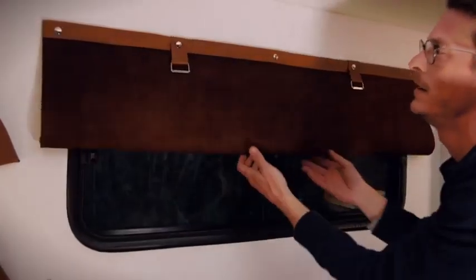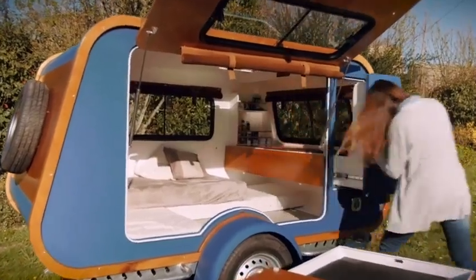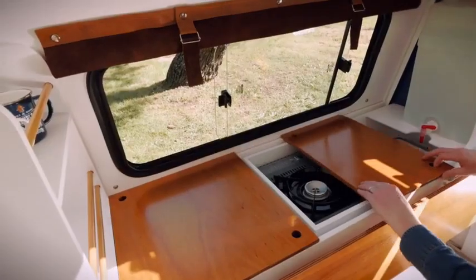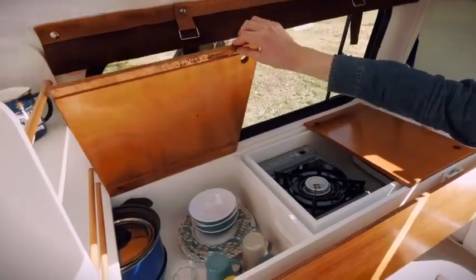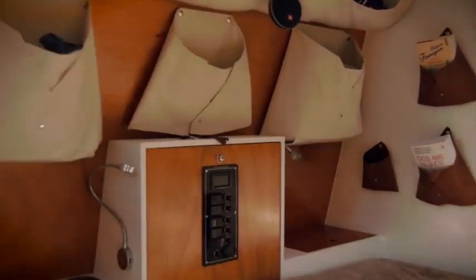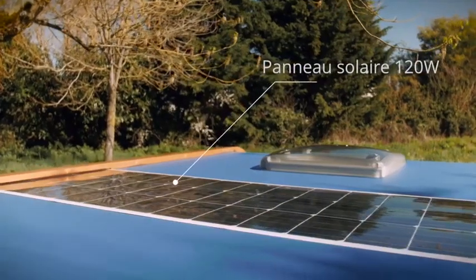Insulation allows you to go camping at any time of year. The 4.6 by 6.6 foot bed and pull-out kitchen will make for the most comfortable stay. Panoramic windows and an awning allow you to enjoy all the beauty of the surrounding scenery. The manufacturer also offers a variety of packages for extra autonomy.